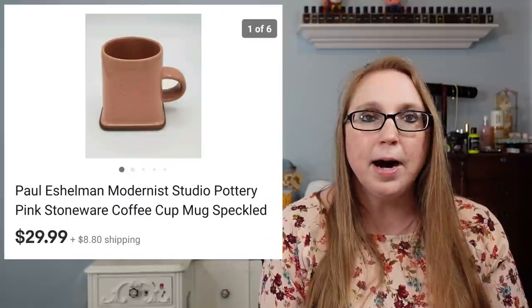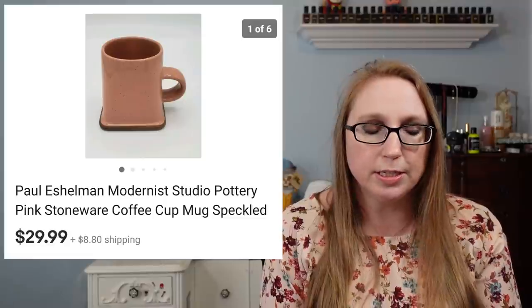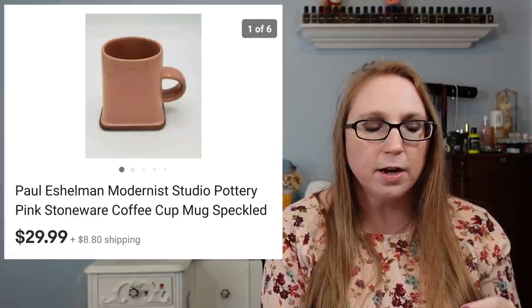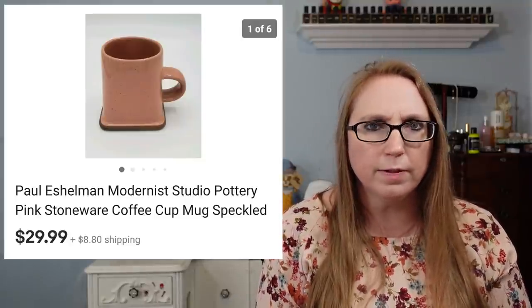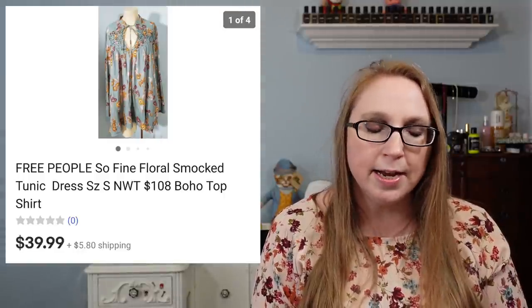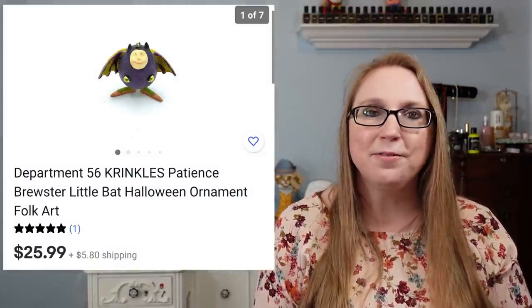I sold a Paul Eshelman Pottery Mug — this one was pink. I had purchased four of these at a church yard sale a couple years back, all the same but different colors, and I sold every single one of them. That one sold for $29.99, and I'm pretty sure all the rest sold for that price as well. We also got another Department 56 ornament called Little Bet that sold for $25.99.